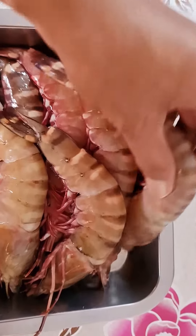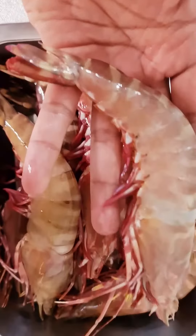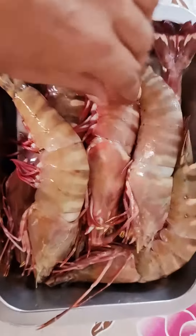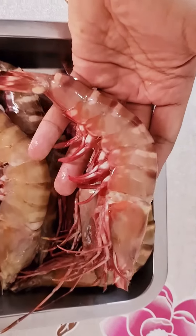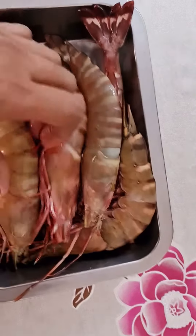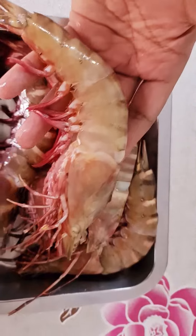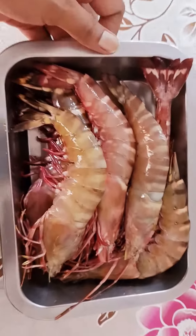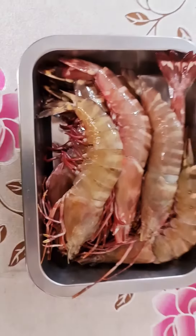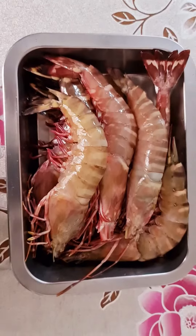I'm going to make it a prawn curry. You can also steam it with lime and ginger, make it as a butter prawn, a prawn curry, or even prawn rasam. Please try this — it's very yummy. Thank you for watching!